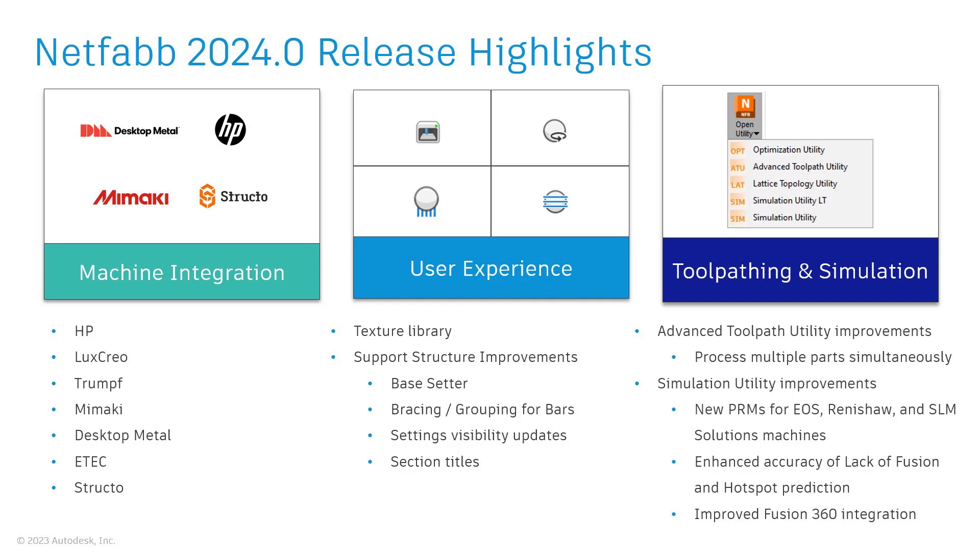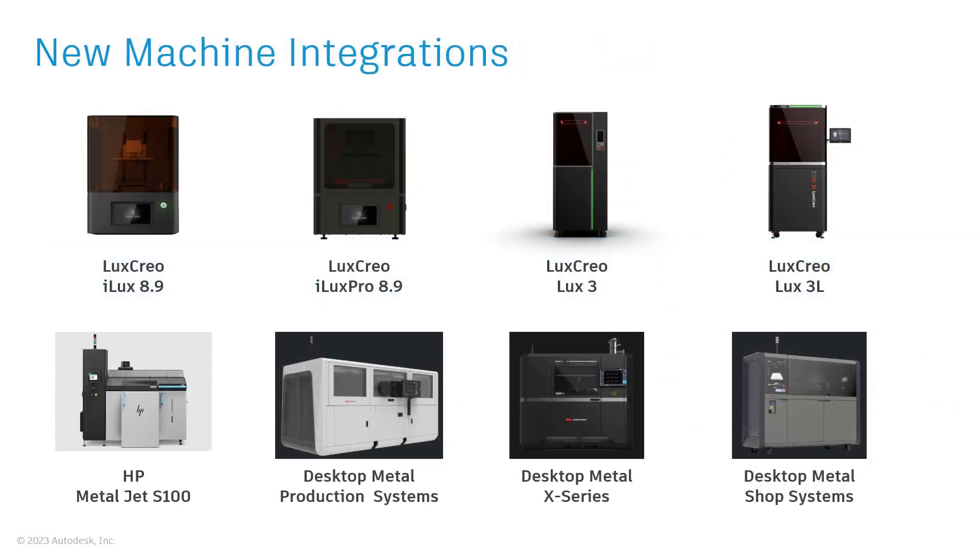The 2024 release improves existing integrations with Mimaki printers by utilizing the latest software development kit provided by the hardware partner. This release also contains new printers from several new and existing partners such as Lux Creo, HP, Desktop Metal, Structo, and Trumpf.